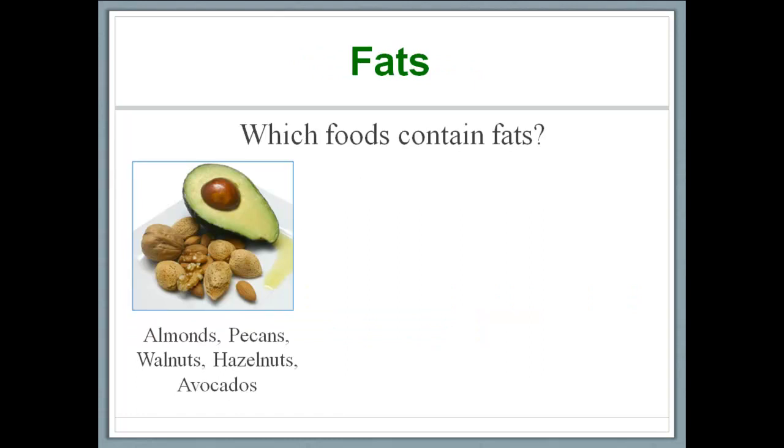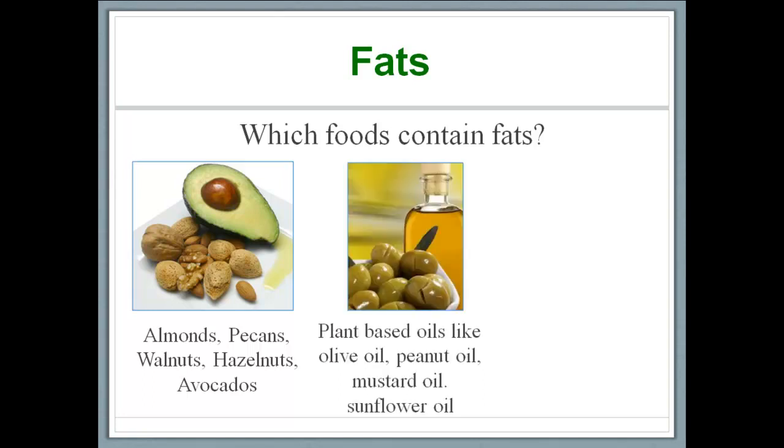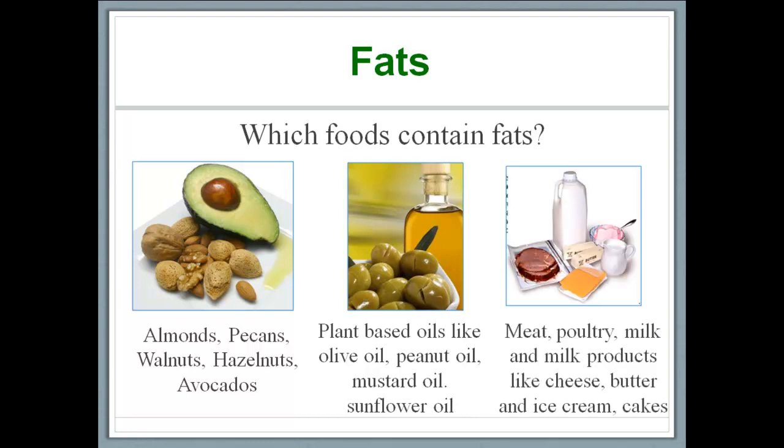So, which foods contain fats? Nuts like almonds, pecans, walnuts, and hazelnuts are all fat-rich foods, and so are plants like avocados. Plant-based oils like olive oil and mustard oil are rich in fats, and milk and meat products are also fat-rich foods. You don't have to remember this list — you can just take a printout of the presentation slide provided with this video and stick it to the refrigerator for handy use.